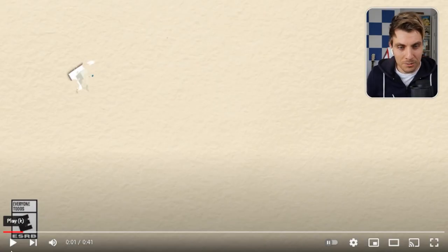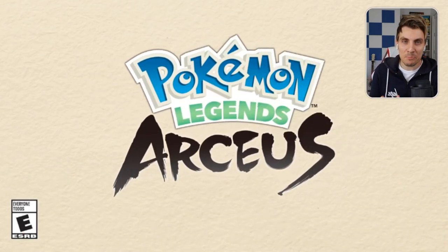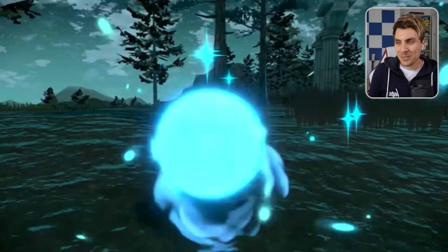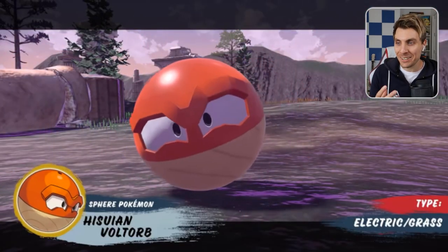Here we are and I'll just press play. Hopefully we can get a good look at it — very excited about this brand new Pokemon. And here we go — Hisuian Voltorb. And I honestly personally love the design. The aesthetics of it looks so good.